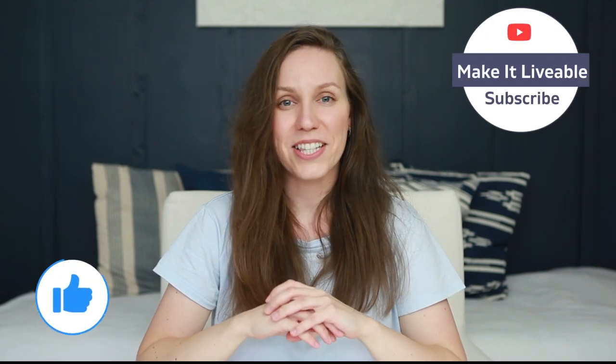I hope this video gave you guys some tips on how to use up your leftover paint. Please make sure to hit that like button and subscribe to my channel, and I'll see you next time. Bye!